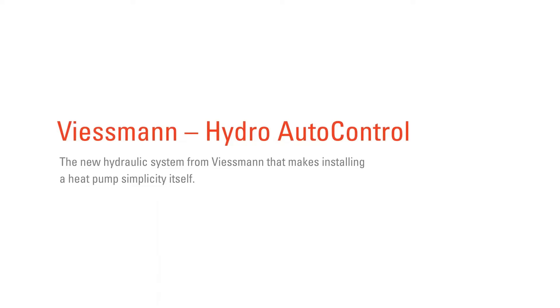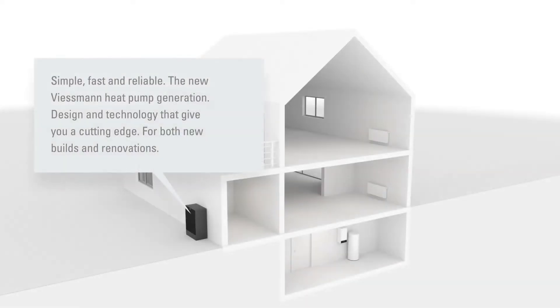With its innovative hydraulic system, Fisman has redefined heat pump technology. Simpler design, faster planning and installation, safer operation. Superior performance guarantees comfortable, satisfying warmth in both newly constructed and renovated buildings.